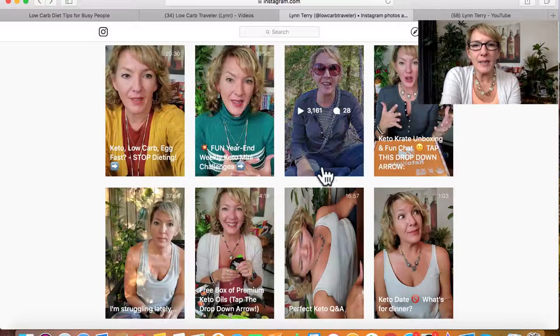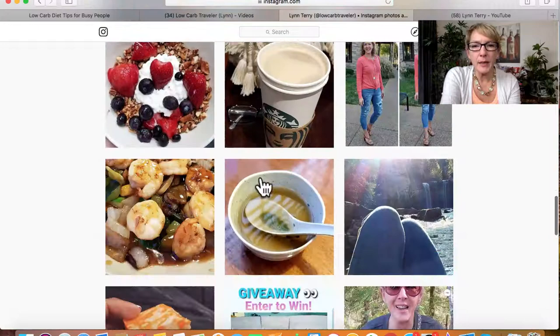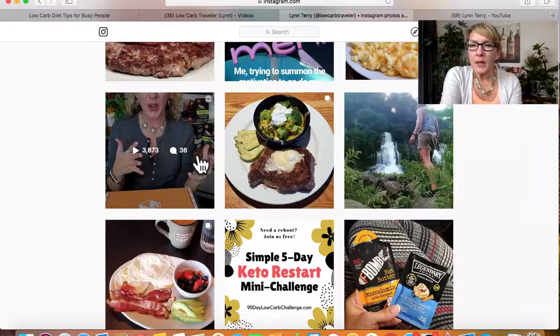I uploaded that same unboxing video as an IGTV. If we go back to my Instagram profile, you can see it's had almost 4,000 views and 36 comments, which is really cool. It has clickable links, so it creates content everywhere. That was two weeks ago, and I created more content out of it since then.